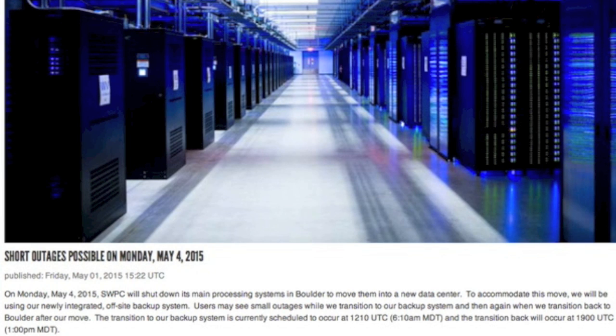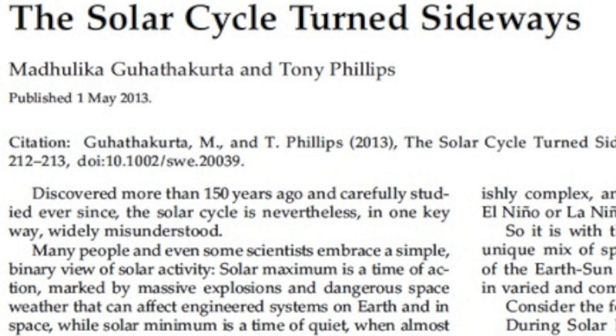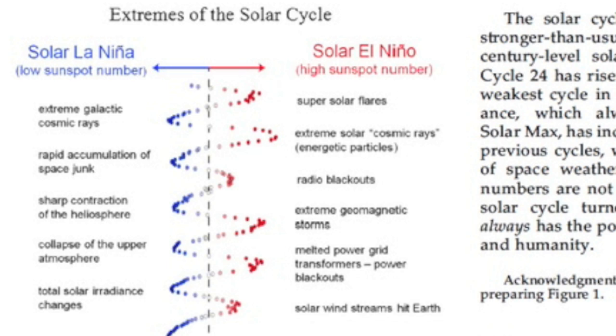Keep an eye out for space weather data outages on Monday as they do more backup testing and new server integration. For those new to solar watching, I've linked a great paper on how solar minimum is as turbulent a time as solar maximum. We'll discuss that on the fly on the wall podcast today, along with the UFO video from last night's upload — if you didn't check it, check it out.